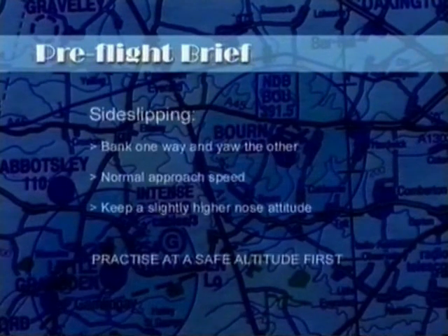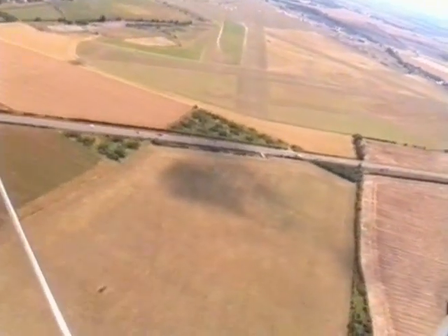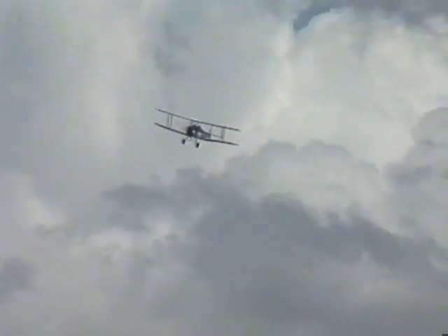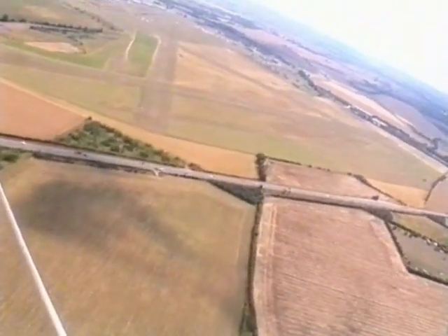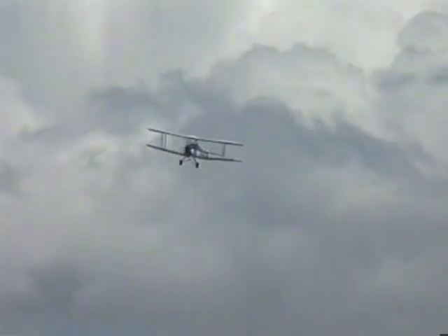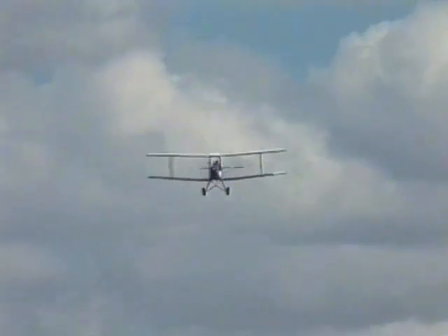The only practical way of increasing the rate and angle of descent in a Tiger Moth is to enter a sideslip. The technique is to bank in one direction, then yaw in the opposite direction, fly at the normal approach speed, and keep a slightly higher nose attitude than in a normal glide. It would be prudent to practice sideslipping at a safe altitude first. From the cockpit, the Tiger Moth begins an approach that is too high, so the pilot maneuvers the aircraft into a very positive sideslip to increase the rate of descent. An incidental benefit of sideslipping is that the runway can always be seen from the cockpit, unlike on a normal approach. The sideslip is continued as long as necessary to gain the correct descent path, but must be discontinued early enough to get the aircraft heading down the runway at the correct speed for the roundout.